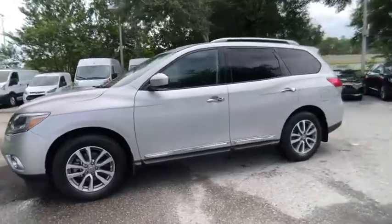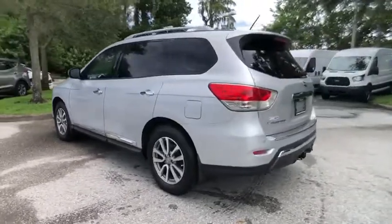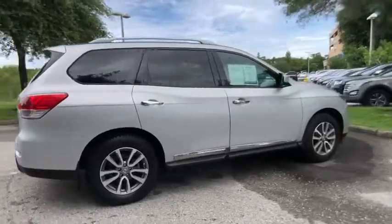Make a great choice today with the 2015 Pathfinder. The Pathfinder has a premium interior with three rows of seating for up to seven passengers, as well as versatile seating and cargo configurations.